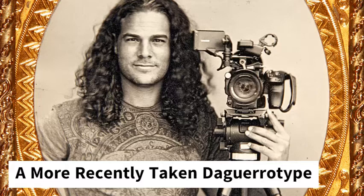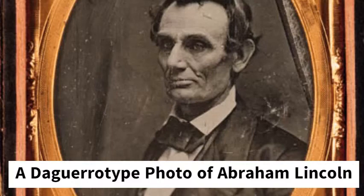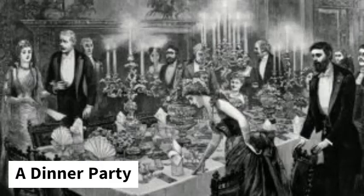In 1840, photographic studios started opening and taking daguerreotypes. When the daguerreotypes started appearing, people feared it because it was pretty much magic. To push those fears aside, photographers took daguerreotypes of the famous.